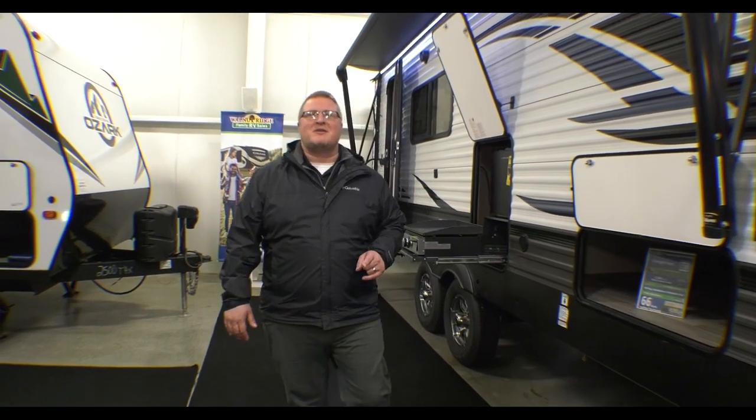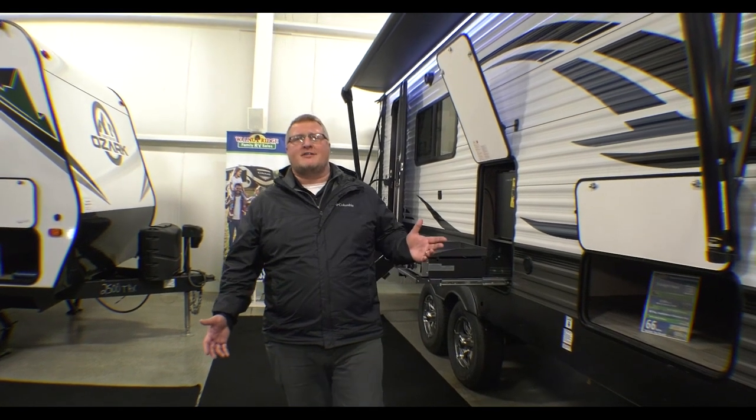What's going on everybody? Ryan Zikafoos here, Walnut Ridge, Newcastle, Indiana. Guys, guess what? It's Feature Friday time.